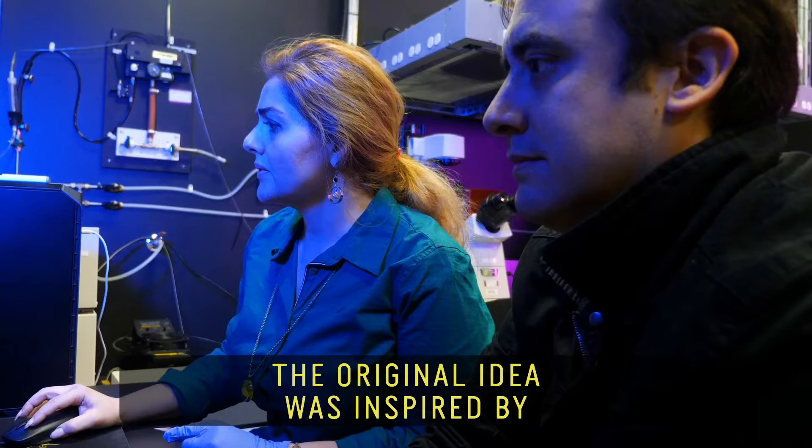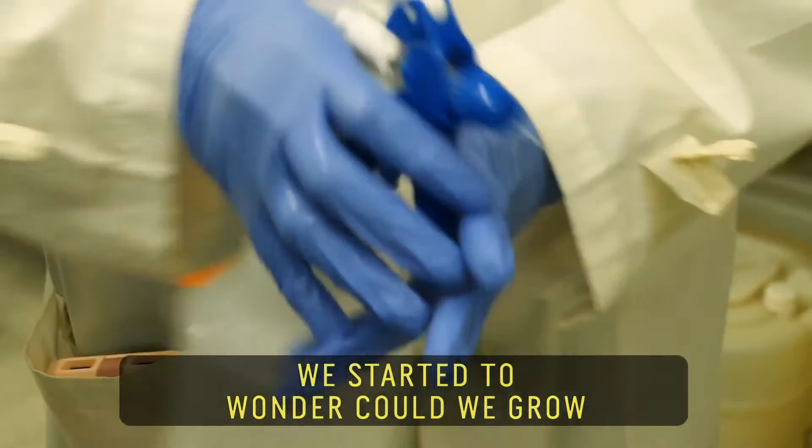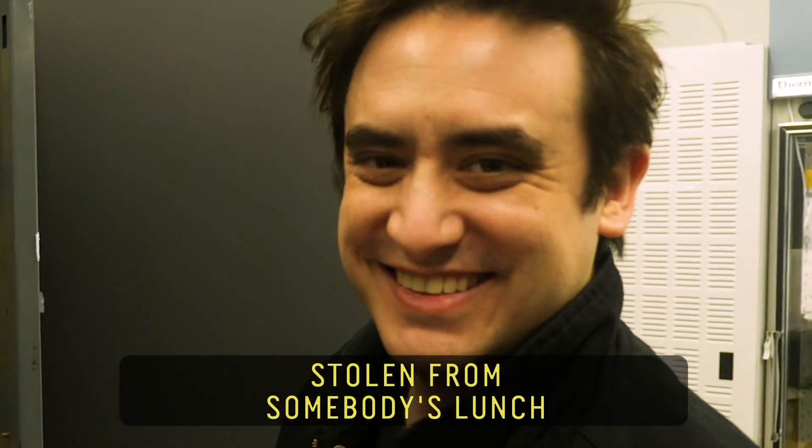The original idea was inspired by Little Shop of Horrors. We started to wonder, could we grow this creature in the lab. The first fruit implant was an apple stolen from somebody's lunch.